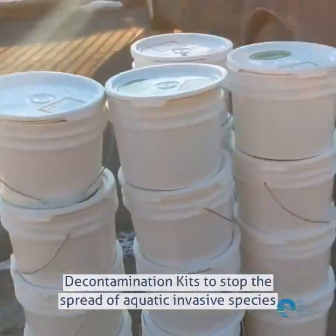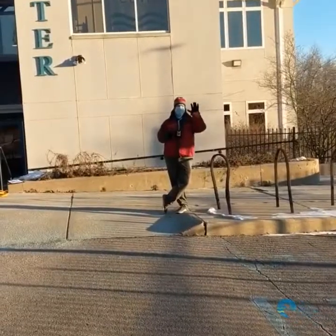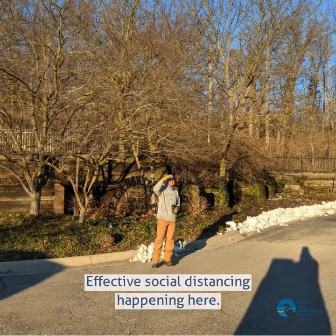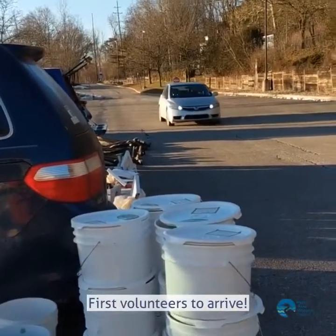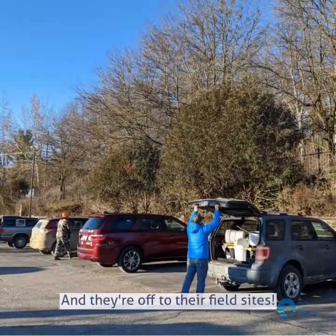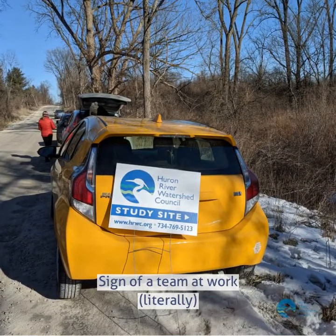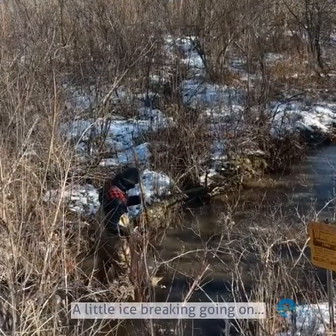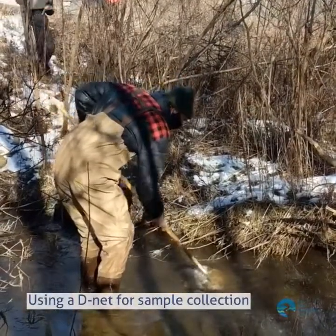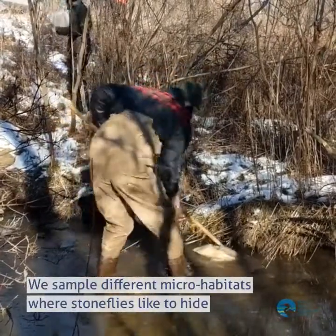Decontamination buckets to prevent the spread of invasive species in the watershed. Our bucket tower — clearly the best part of our setup. And there's Paul. So we're using what's called a D-net to take our samples. This allows the net to be scraped along the bottom, rocks, and other hard surfaces that our stoneflies might want to cling to.